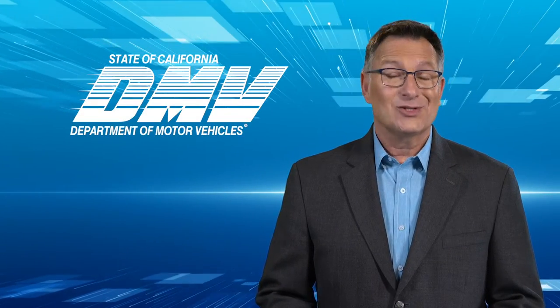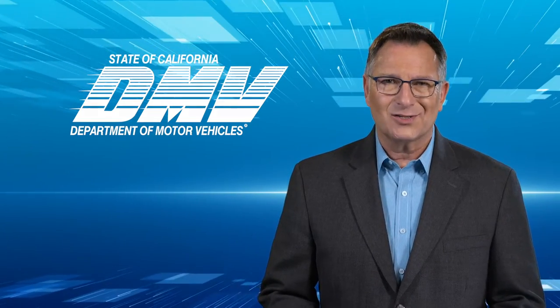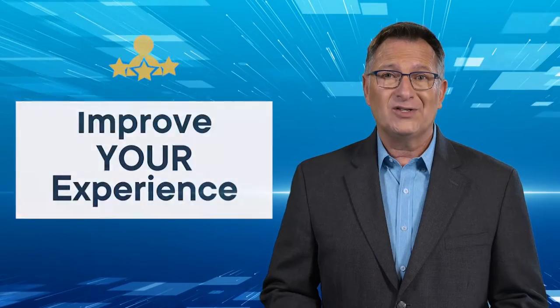Hello. Doing business with the California Department of Motor Vehicles has never been easier. We've been working to modernize the DMV by simplifying our processes. Our goal is to improve the customer experience, your experience, and I want to show you how these enhancements are designed to benefit you.